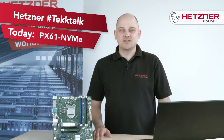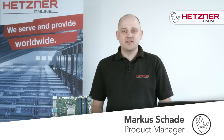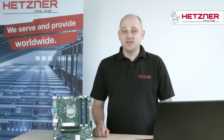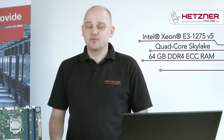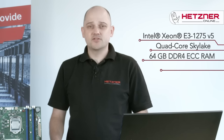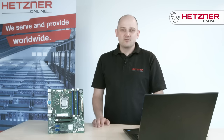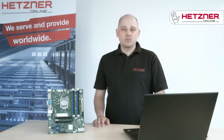Hello and welcome to Hetzner Tech Talk. Today I'm going to introduce you to our new PX61 series of models, and especially the NVMe based model. All three models come with 64GB of DDR4 memory and the latest Xeon E3-1275 processor from Intel's Skylake generation. In addition to our regular HDD and SATA based models, we are introducing our first product with NVMe.